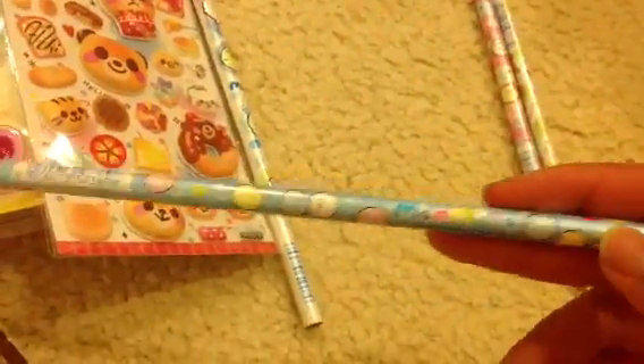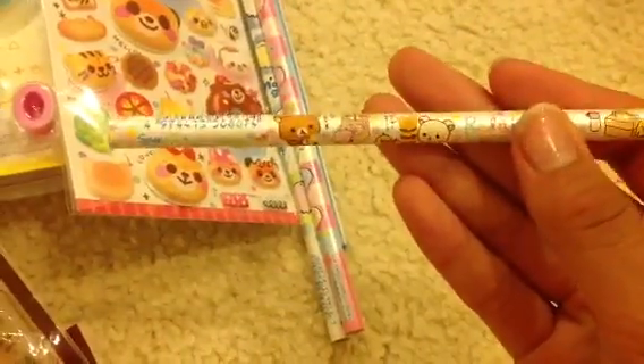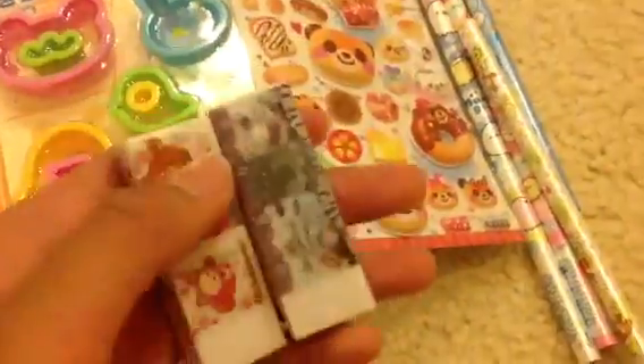I have these four pencils: a My Melody one, another My Melody, a pink My Melody pencil, and a Rilakkuma one. I also have these two erasers — one is Rilakkuma and one is Sentimental Circus. The Rilakkuma one has an apple and the Sentimental Circus has a black bunny head.